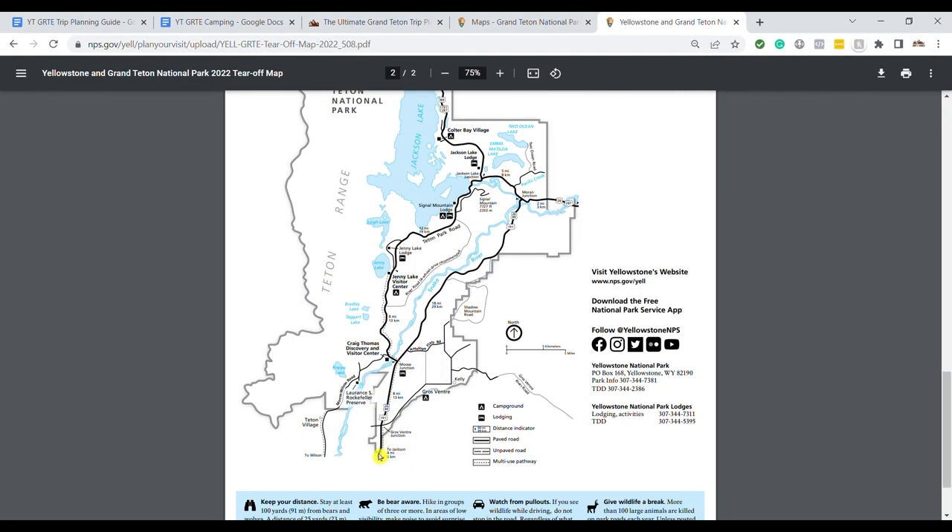Lodging for this park is pretty straightforward. You've got the town of Jackson just south of the park — about a 20-minute drive to Moose and the visitor center. A lot of people like to stay in Jackson; it's a really fun town with tons of lodging options, great restaurants, souvenir shops, and even a nightly shootout. It's one of my favorite national park towns. You won't be too far from the park and you'll still have all the amenities of town.